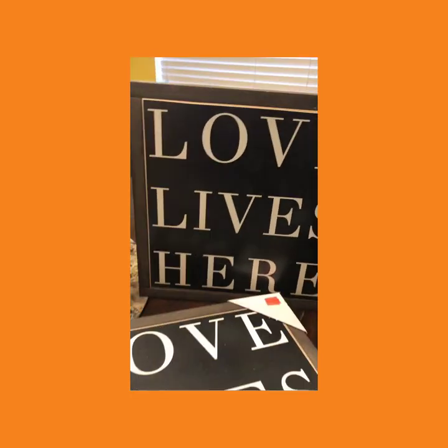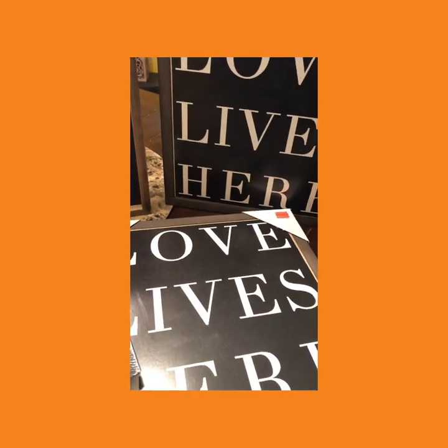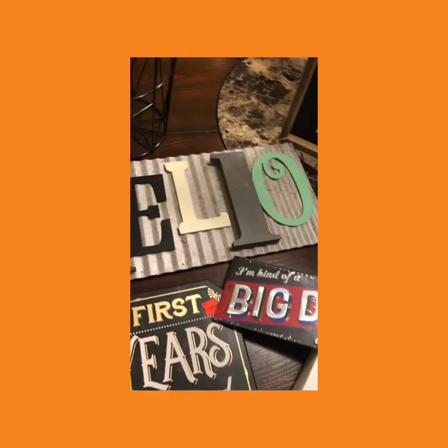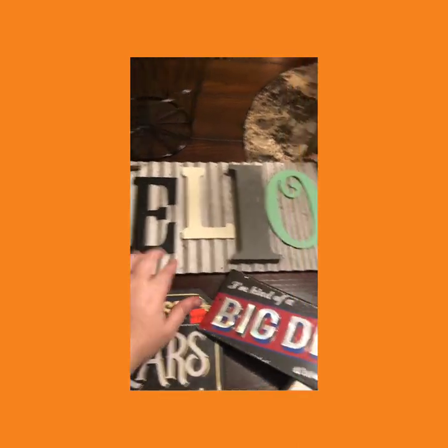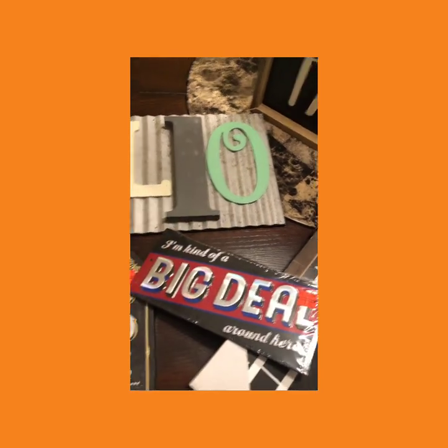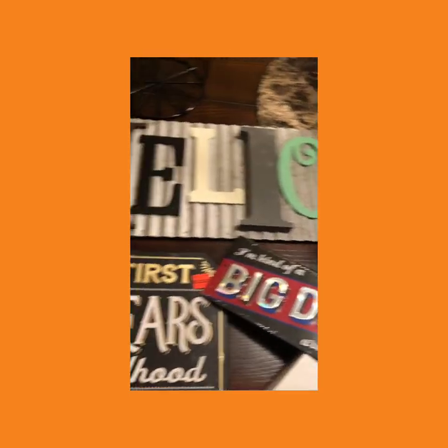Oh my heavens, I'm so excited! Look how cute this is — 'Love Lives Here.' These were normally $25, they're now $2.50. 'Farm to Table' — a dollar fifty! Look at the 'Hello' sign. This is going to be so cute in my kitchen. I'm going to paint it green, or red, because I have more red in my kitchen.